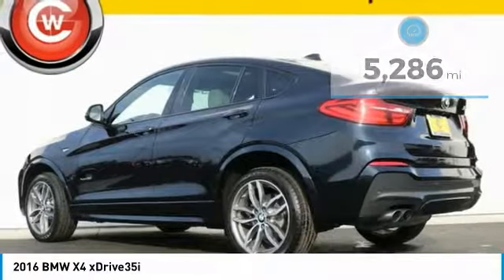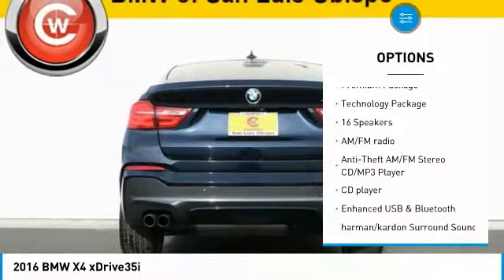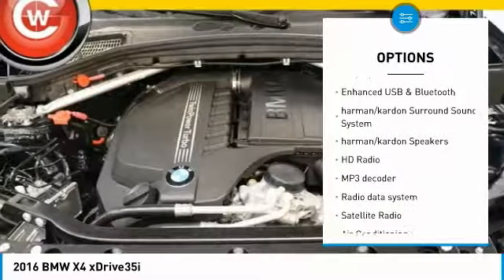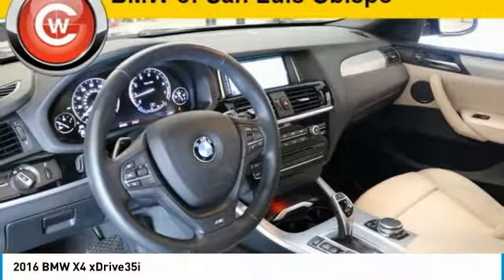Here are some of this vehicle's great options: traction control, navigation system, power liftgate, keyless entry, power passenger seat, leather-wrapped steering wheel, dual airbags, air conditioning, power steering, and four-wheel disc brakes.